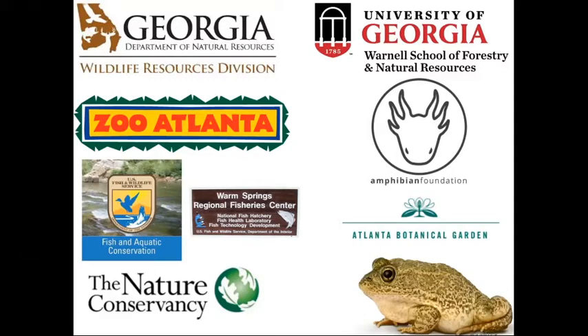We believe that the larval and metamorph stages are effective targets for overall management of gopher frogs. By rearing and reintroducing them on restored lands, we would be able to reduce declines in these populations, increase their persistence throughout the region, and examine effects that could prevent these programs from being successful, as well as offer solutions to those problems.